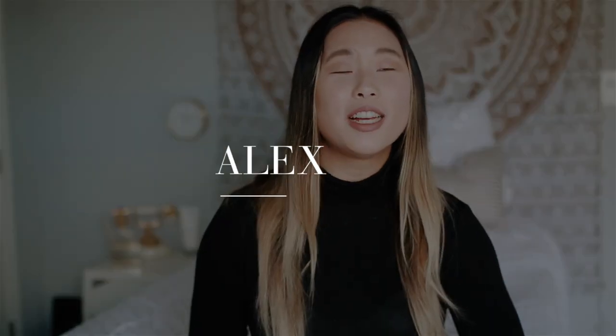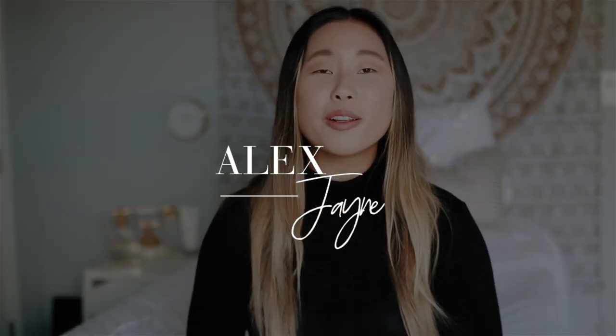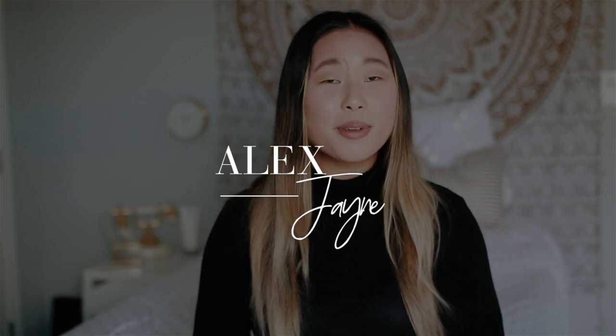Hi guys, welcome back to my channel. Today's video is going to be all about Cycle Bar. If you guys are new here, make sure you are subscribed and also turn on your post notifications. Also follow me on Instagram because it would mean the absolute world to me. And I guess without further ado, let's just get on into this video and why you clicked on it.